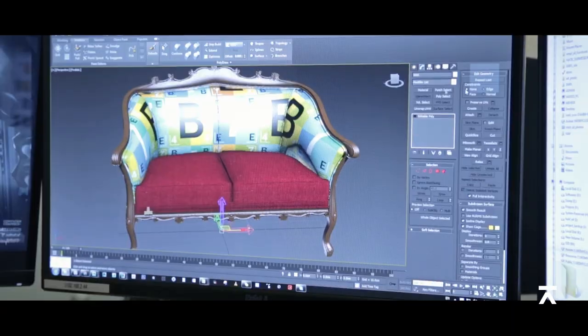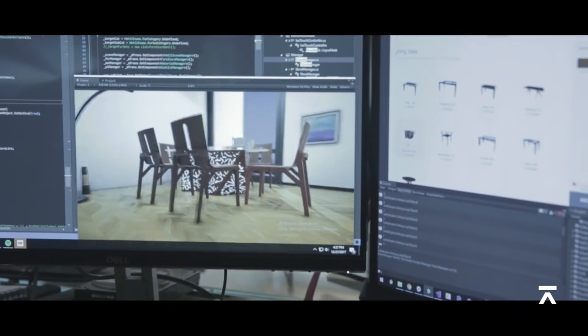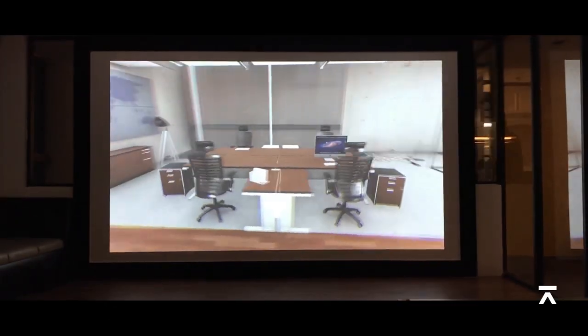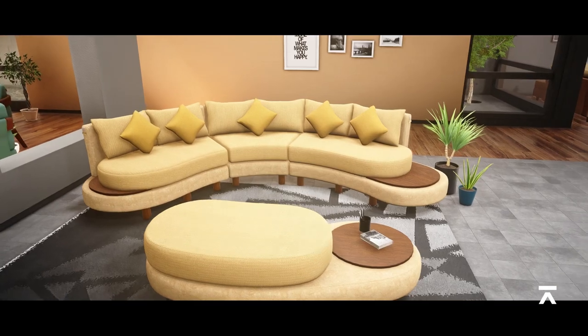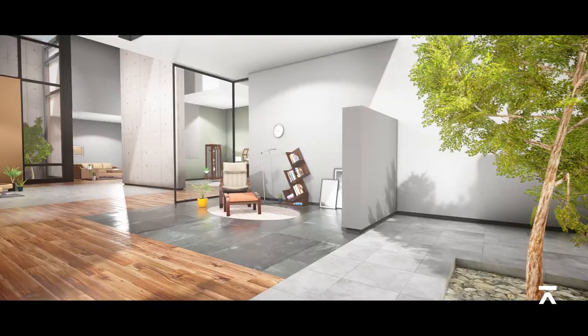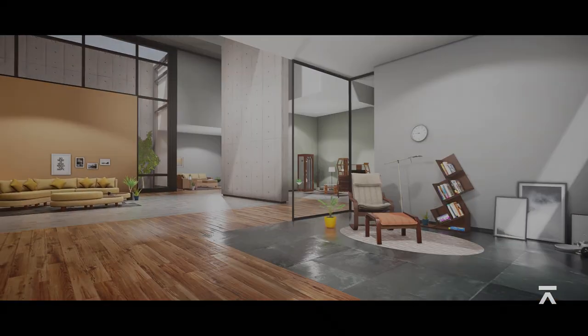After almost a year of work by a team of architects, 3D modelers, look dev artists, and programmers, the virtual store will soon be available across all Hathil retail stores in Bangladesh and abroad, enabling customers to purchase the best furniture for their homes and offices.